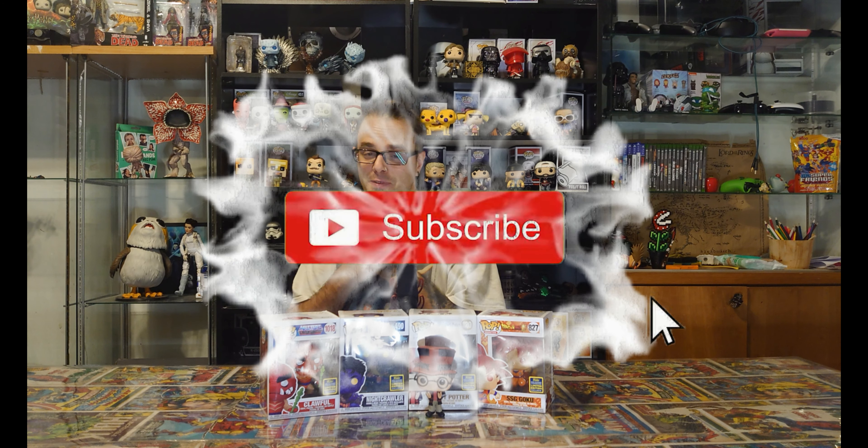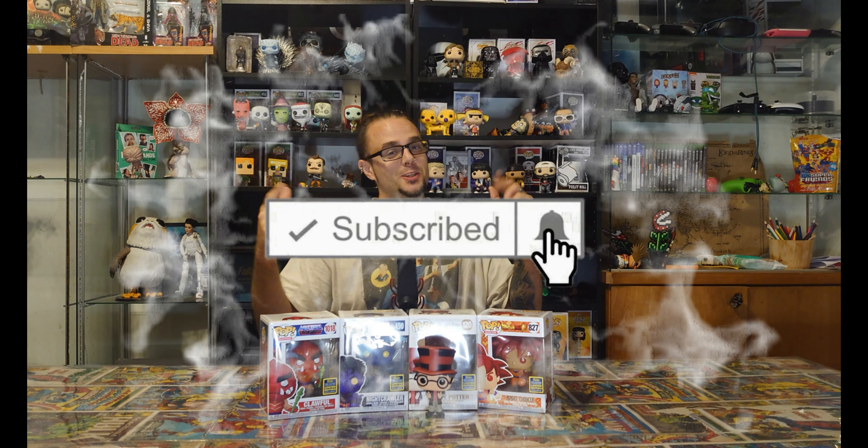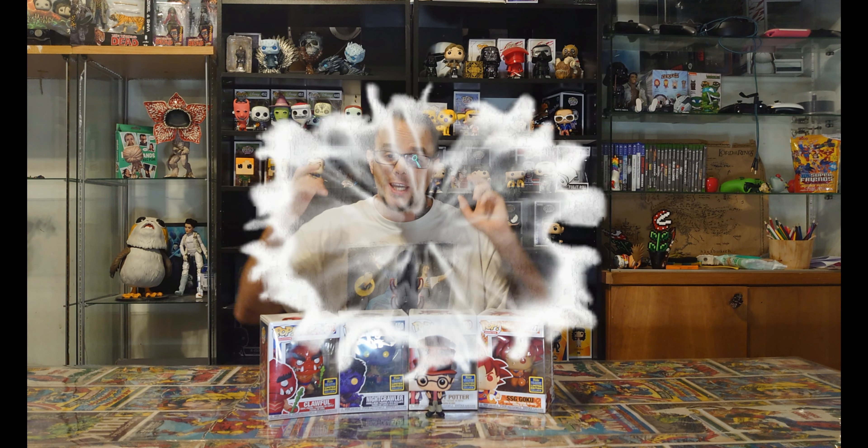So guys, what do you think of this figure? Do you collect Harry Potter Funko Pops? Have you already got him in your collection? Would you buy it if you were there? It's very easy - all you need to do is smash the subscribe button, remember to turn notifications on and never miss a future video.